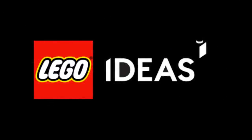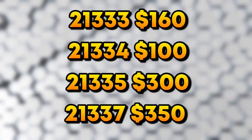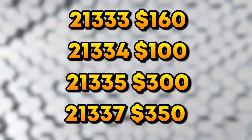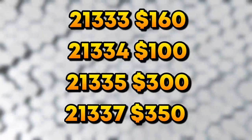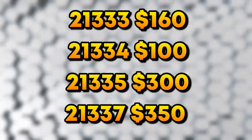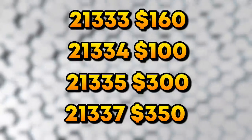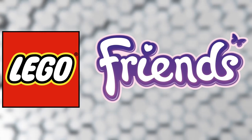Moving on to the Ideas theme — we have a full set list with prices: 21333 for $160, 21334 for $100, 21335 for $300, and 21337 for $350. It's looking like a very pricey Ideas lineup — the cheapest set is $100. We also know the Sonic set is coming next year and should be cheaper. No idea what these sets are, but if you have guesses drop them in the comments below.